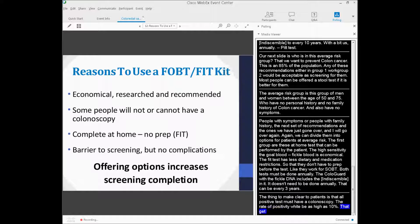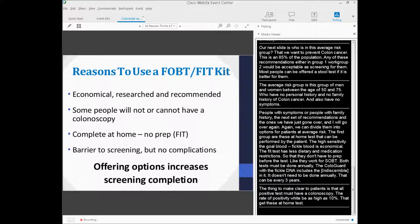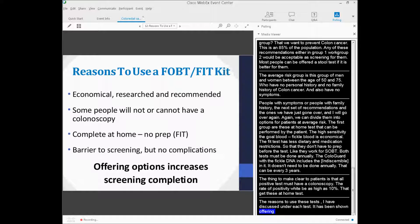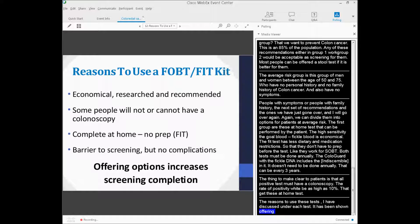It has been shown that offering patients options increases the chance of them completing screening.